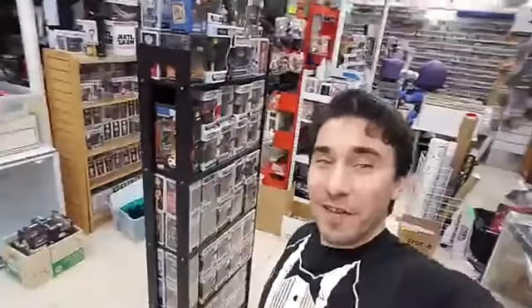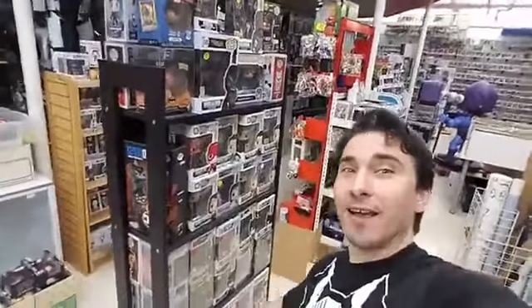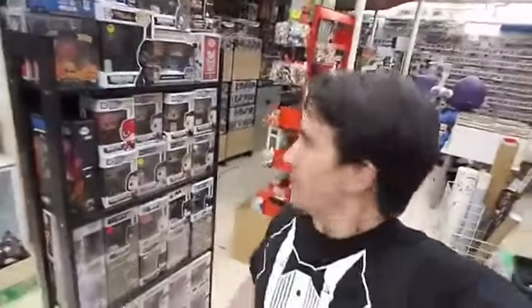Hey guys, it's David here for Funko Friday on the Toyzilla Shopping Network. You're probably wondering, Funko's a big topic. How are we going to cover Funko? Well, we only have a half hour, so we decided we're going to focus on Funko Signed Pops today.